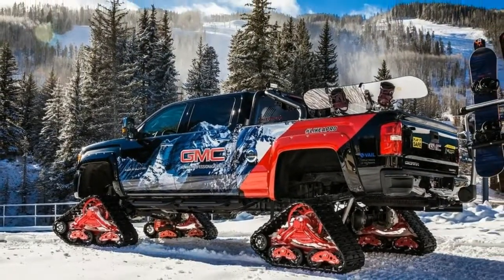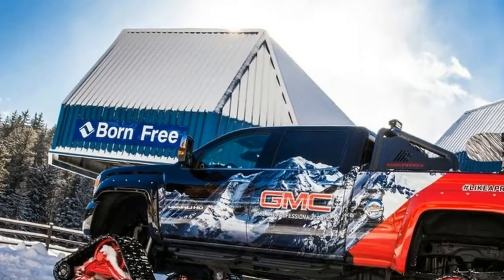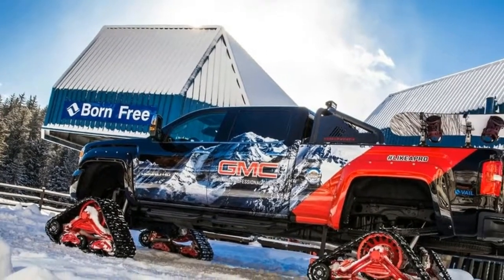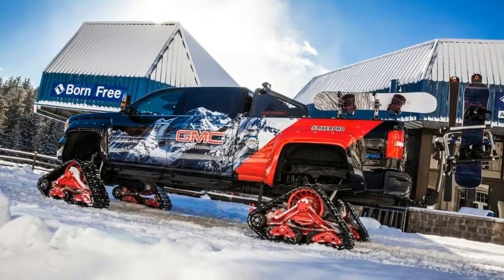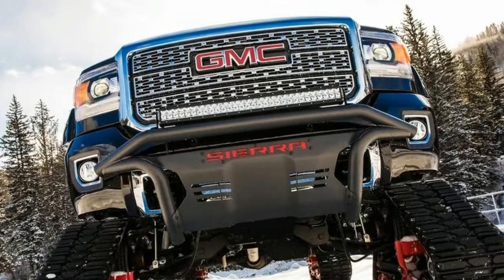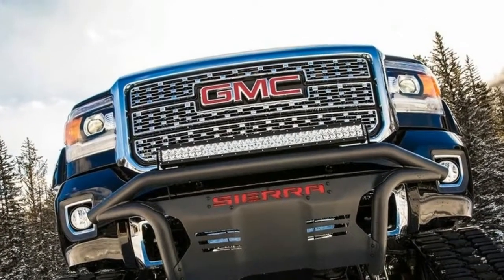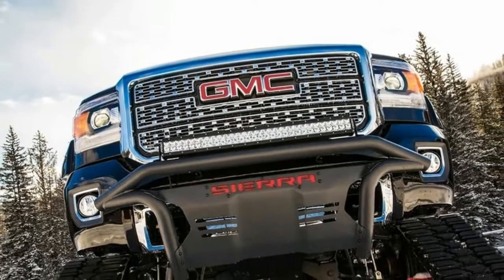The GMC Sierra All-Mountain will remain on display at Vail for the winter season as part of an exclusive partnership with Vail Resorts Inc. (NYSE: MTN), the leading global mountain resort company. In addition to the main partnership with Vail Resorts Inc., GMC has extended its presence by also collaborating with the Vail Valley Foundation and the Town of Vail.